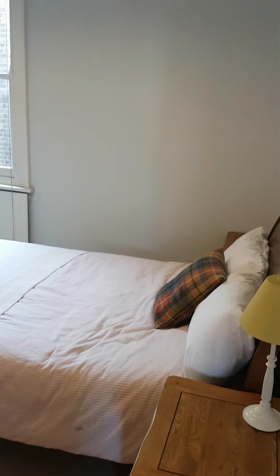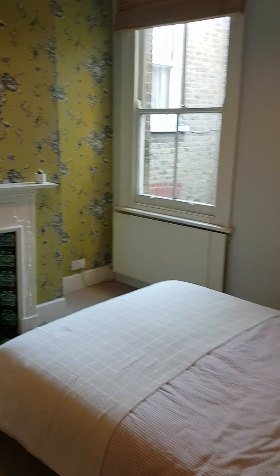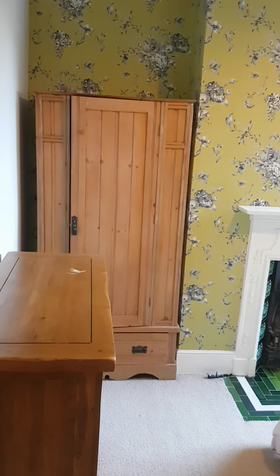We come out of here and next door is a double bedroom, again with a very nice feature fireplace and lots of storage.